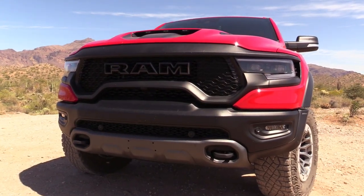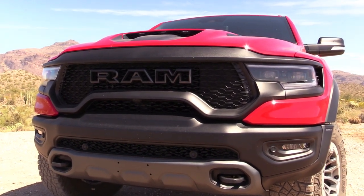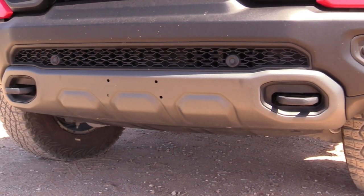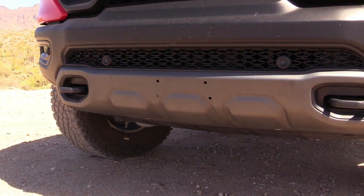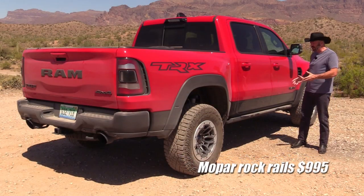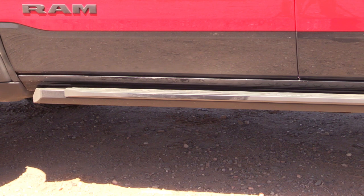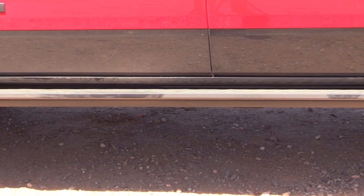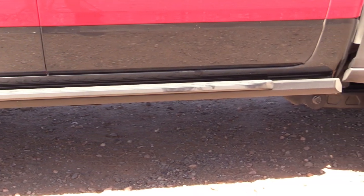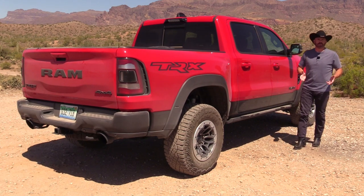The lighting package is quite substantial — we've got clearance lights, LED markers outlining the perimeter, LED headlights, and fog lights down below. From this angle you can see one of the options is the Mopar rock rails. These are here to protect the body of the truck from underbrush and boulders when you get up over terrain, to keep the body from getting dented and scraped up. They've got grips on them so you can use them as running boards.